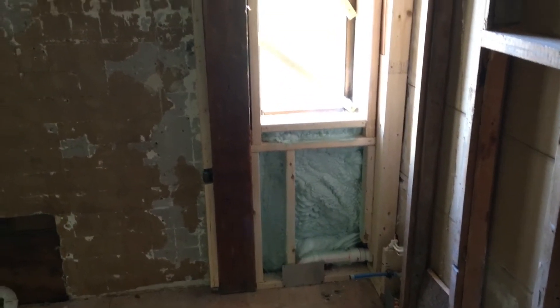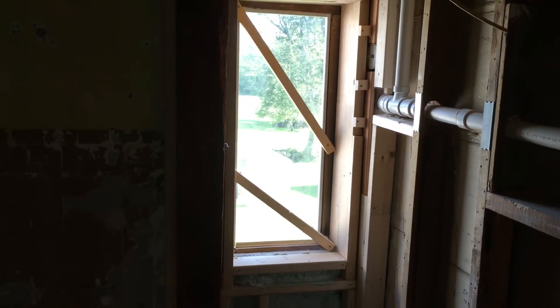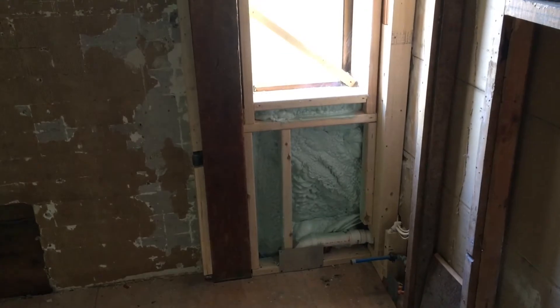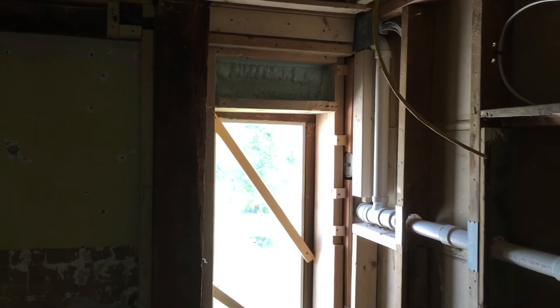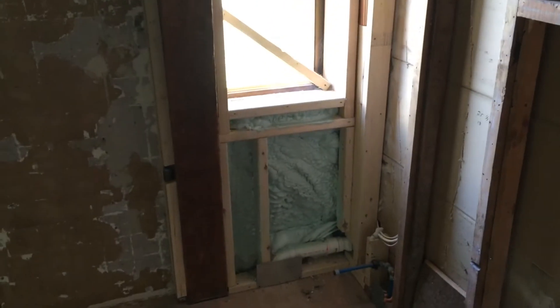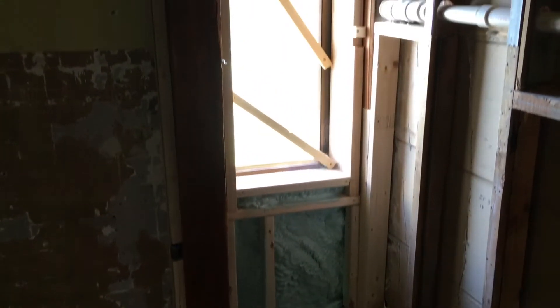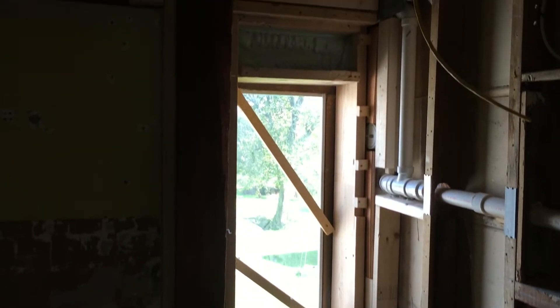The bathroom windows are getting replaced because code requires a tempered window in bathrooms. Below and above this window in the upstairs bathroom, they also put in spray foam insulation to tighten that up. So that wall is now probably the best insulated wall in the entire house.